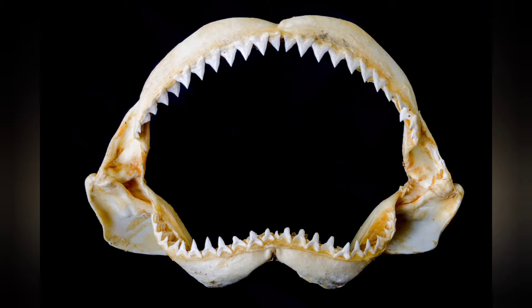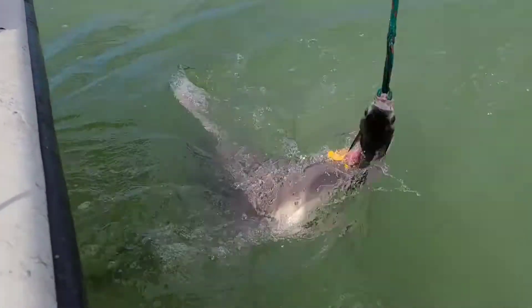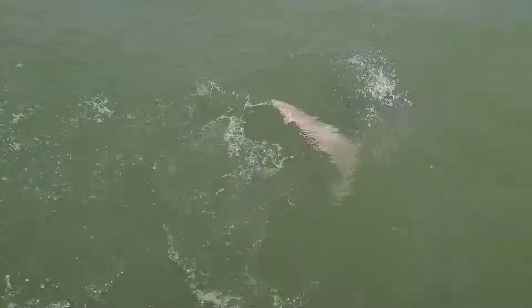Regardless of what size a shark is, many sharks have pointed teeth at the bottom designed to grab and slanted teeth at the top, designed to tear off a chunk of their prey, just like we're watching this sandbar shark do right now. Oh, yummy! Looks good!